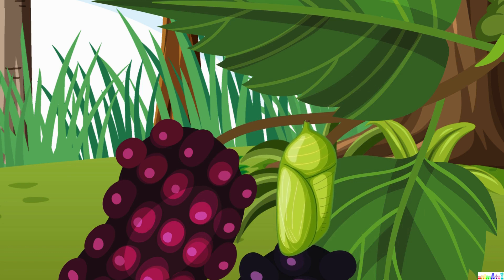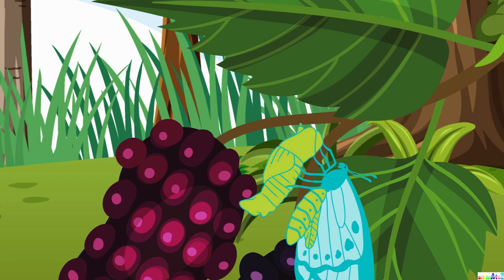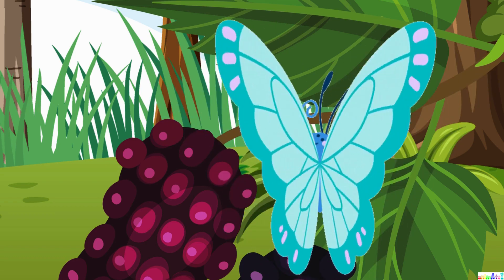After some time, the chrysalis starts to wiggle and shake. It's time for the big reveal. Out pops a beautiful butterfly, spreading its wings for the first time. It's like a magical transformation.